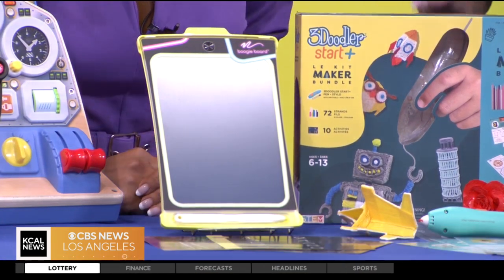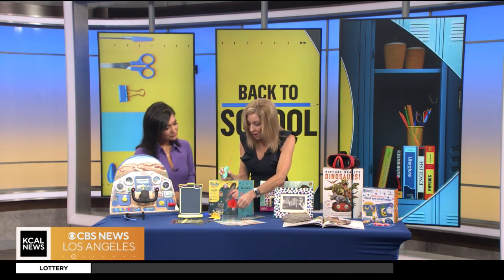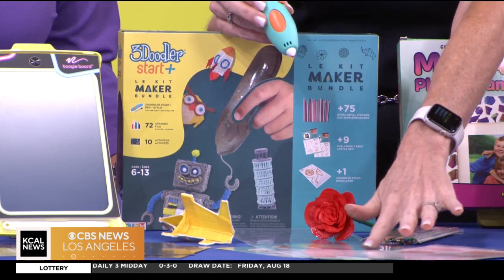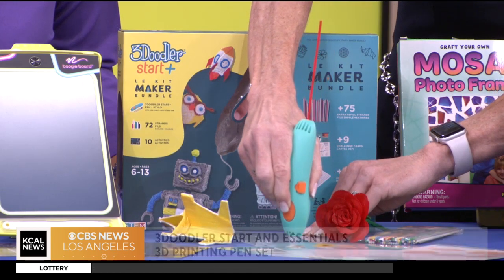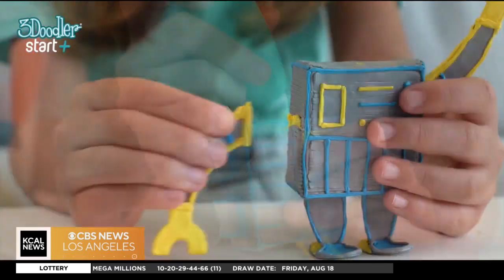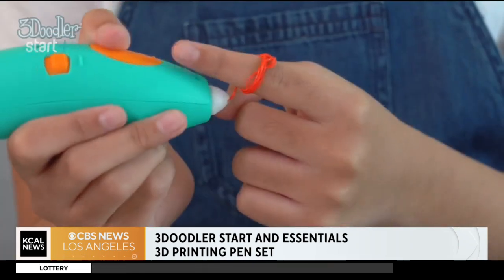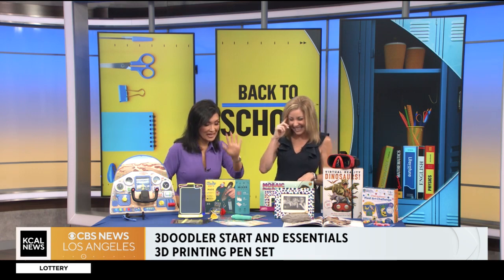This is from 3Doodler — their Start Plus Essentials Kit. This is 3D drawing. You insert these little pieces in different colors; it comes with the whole pack and different templates, or you can freestyle on your own. It literally draws right there in front of you. You can write your name and it will really challenge you with all the different projects. It's spatial learning — three dimensions, art — and that creativity is really showcased. What you draw becomes a three-dimensional object, like this beautiful flower.